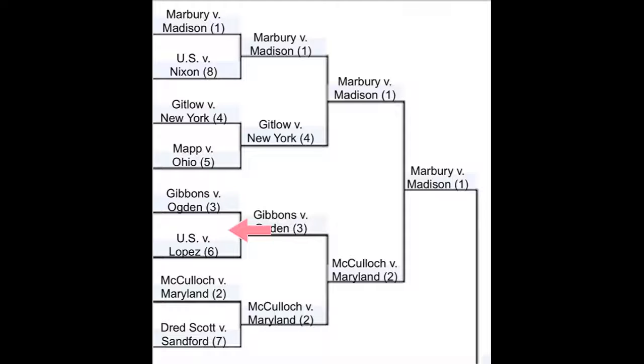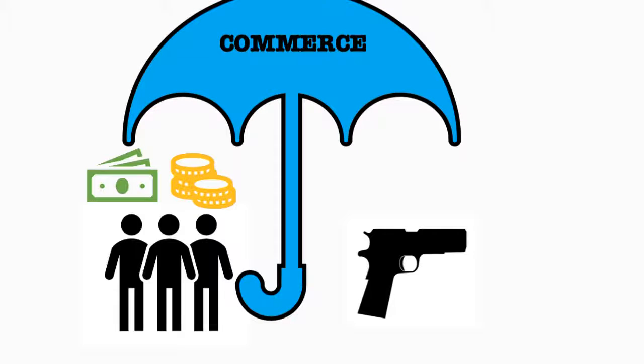In the third matchup, we have Gibbons v. Ogden and U.S. v. Lopez. Gibbons defeats Lopez because it has more effect on the people, and compared to guns, commerce is a larger scope. While they both talk about commerce, in Gibbons, commerce was mentioned in a more umbrella sense.